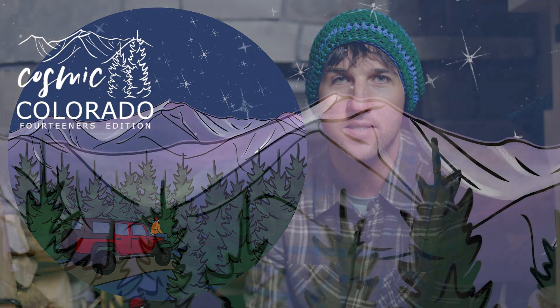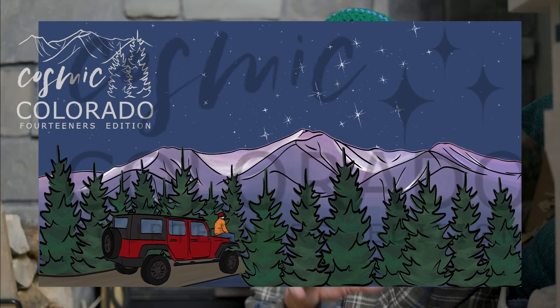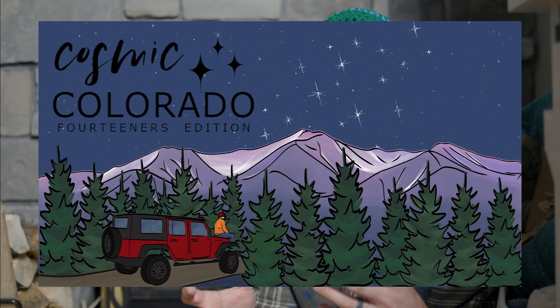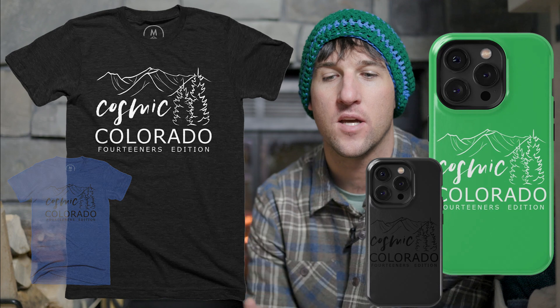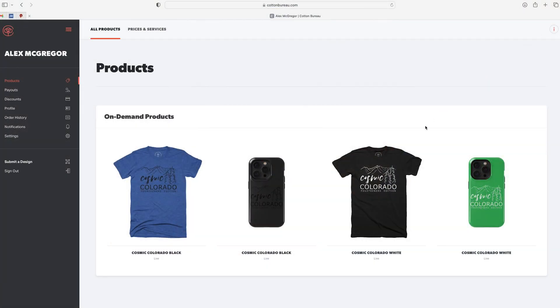I took a few of the pieces that she made for my YouTube channel and my Instagram, and made this shirt and this phone case out of the artwork that she created. These are right now for sale through Cotton Bureau, and there are links down below where you can find those.